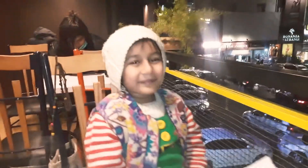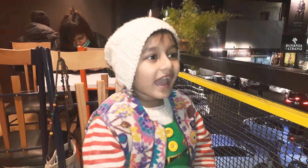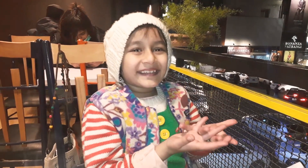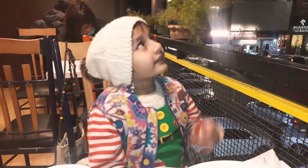Hello guys, welcome back to my YouTube channel. Today we are at Quetta Tea 20 — I can't show you the sign because it's right there.